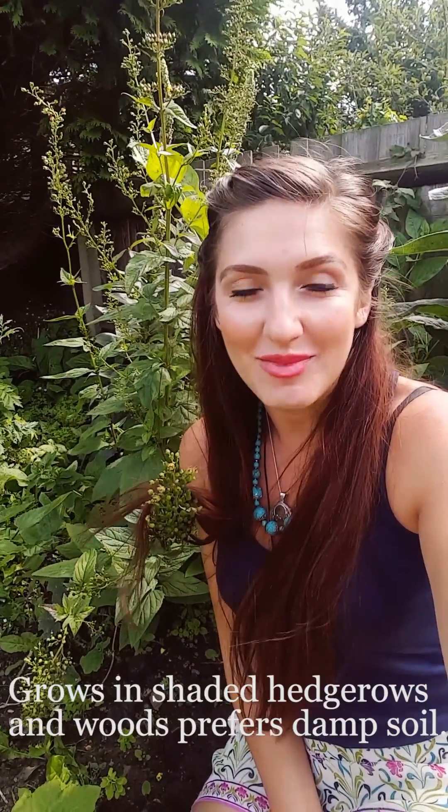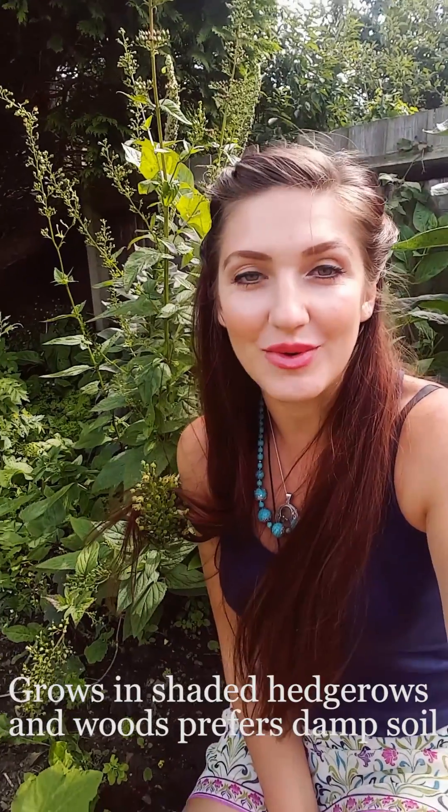Scrofularia nodosa. It grows pretty much in the UK — I'm not sure about the US — but it's a pretty good plant to have around. I haven't used it yet; I've been waiting to make this video so I can do the tincture after. Hopefully in the next few days I will be making medicine out of it.